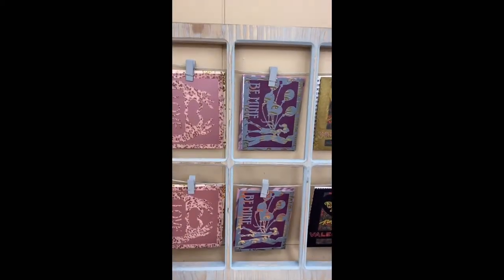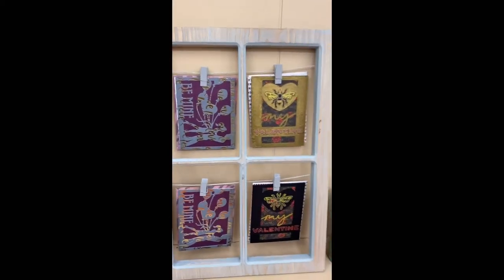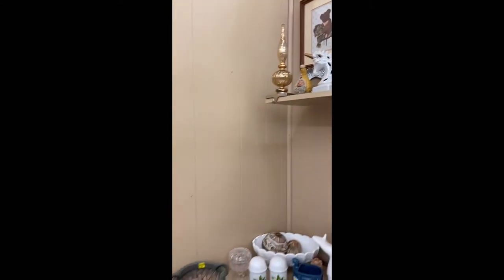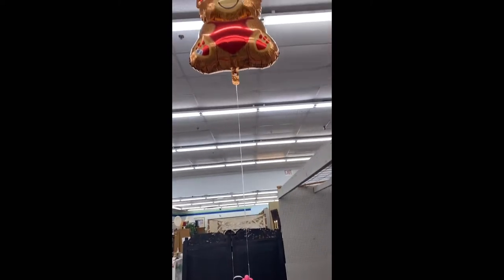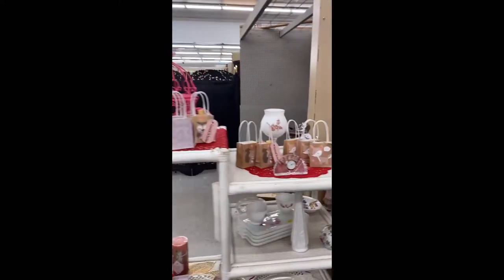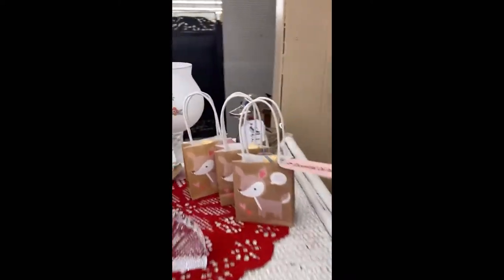Those are the Valentine's cards that I brought in that I made off the Cricut machine. Everything else is kind of the same up there on the top. I've moved some things around and brought in the little teddy bear heart balloon to let them know I do have some Valentine's items that I made.